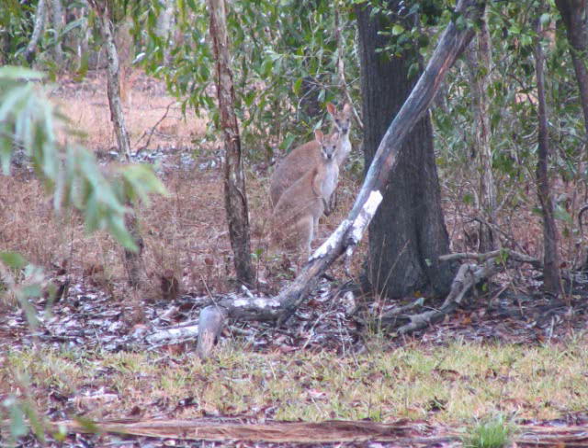Here are some Kangaroos. We saw a number of species of Kangaroos. We couldn't identify them, but our guide could.